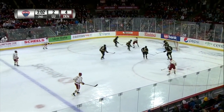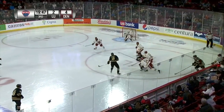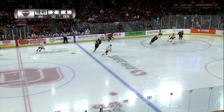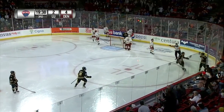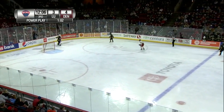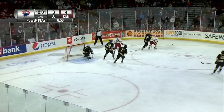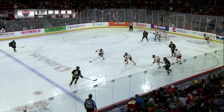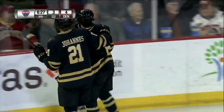Here's Webster, far side — shot, save made by Burnham. Nobody on the point for Lindenwood, so going all the way back to get it is Kapooray Dunn. Taken away by Wright — shot, kick save made. Backhand it down low. Here's Johannes, kept in again. Puck is alive — and it scores. Lindenwood has somehow tied it up.